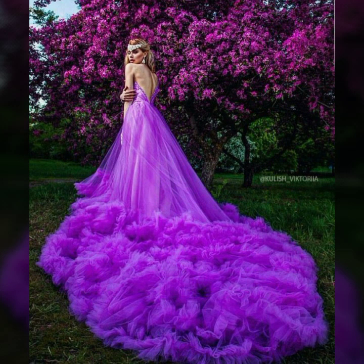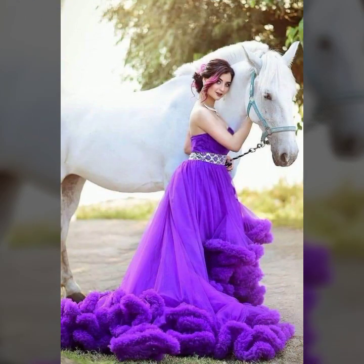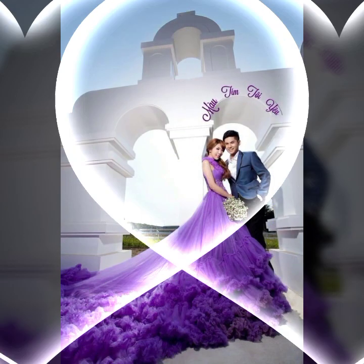Today I will show you in this video a so attractive collection of prom dresses in crowd designs. Many much more latest ideas of prom dresses in crowd designs you will see in this video.